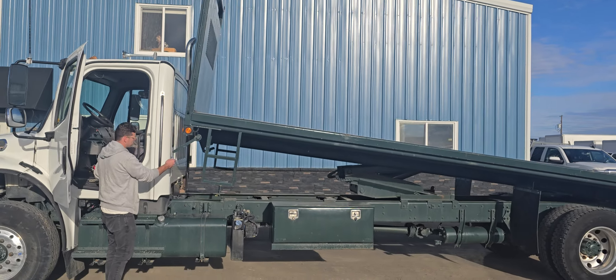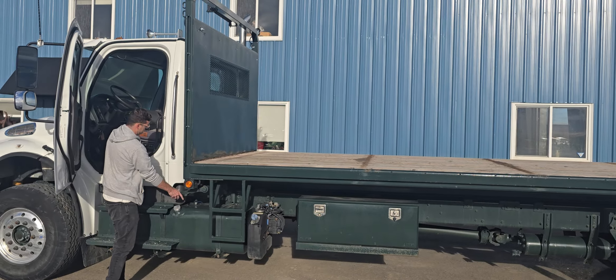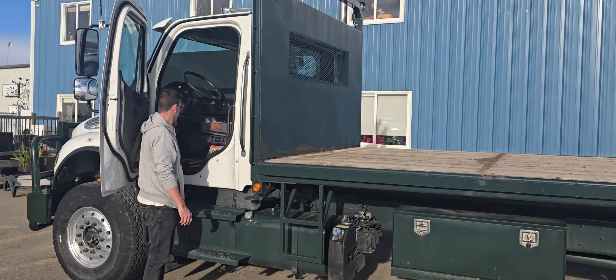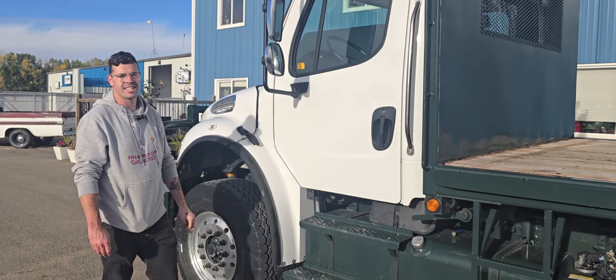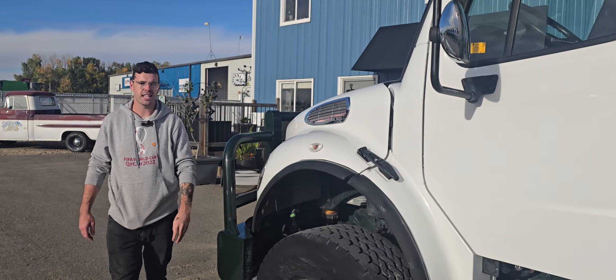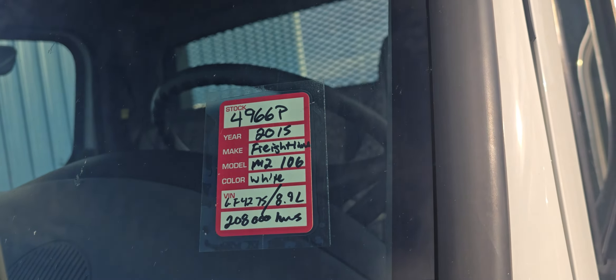Something like this would be great for a lumber yard to deliver longer packages and tilt them on site, rebar distribution companies, different things like that — or even a farmer for moving bales around. A nice big truck like this would be a great addition to anybody's fleet.